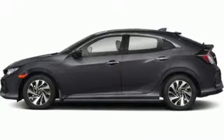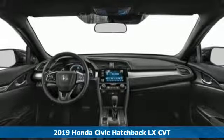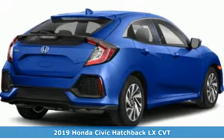Here's a new 2019 Honda Civic Hatchback. It's a Honda so longevity comes standard. It's equipped for all your driving needs and wants.